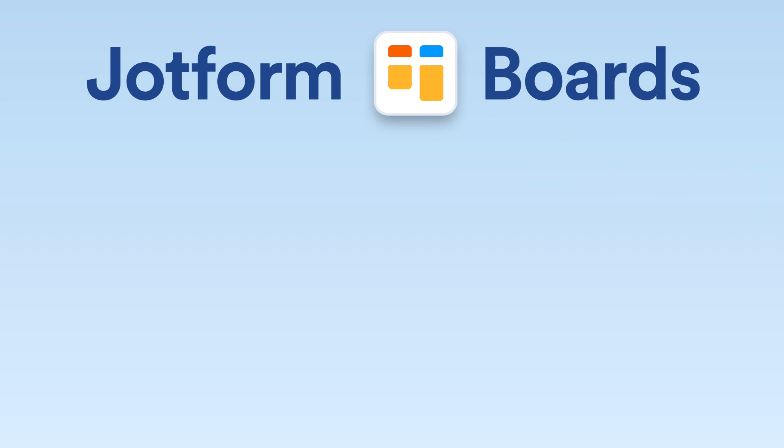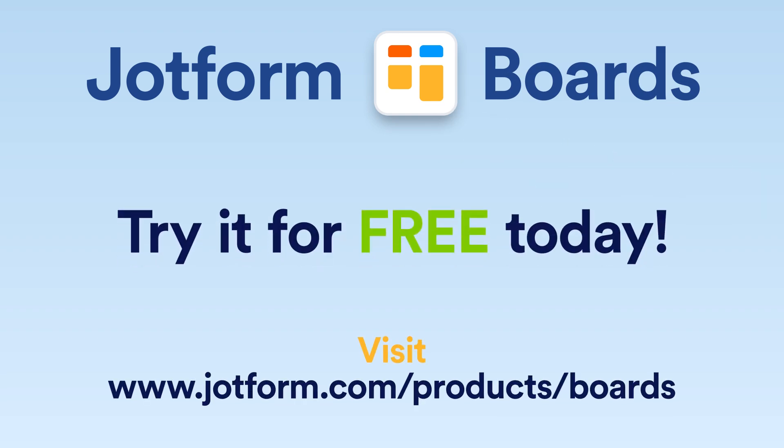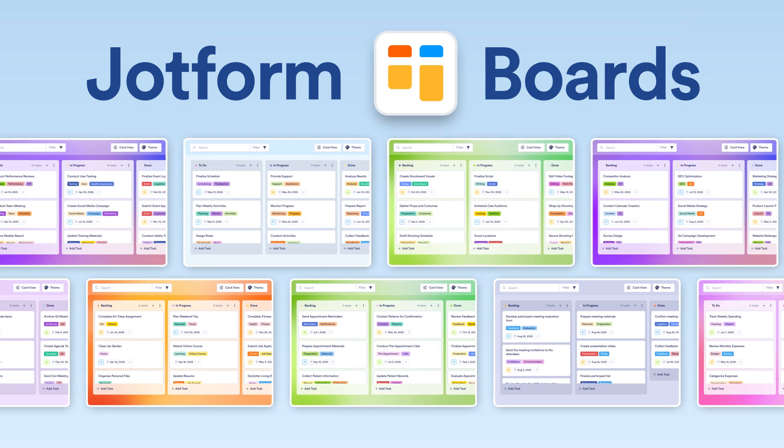We're so excited for you to discover all the tasks you can accomplish with JotForm Boards. Try it for free today and check out our full newsletter for more resources and information, including over a thousand ready-made templates for you to get started.